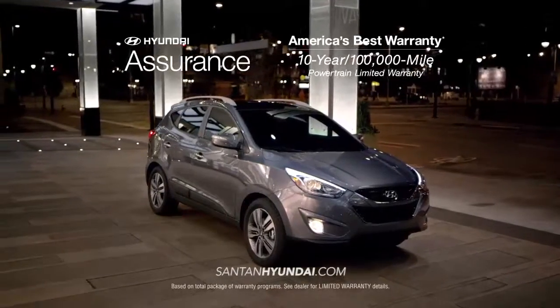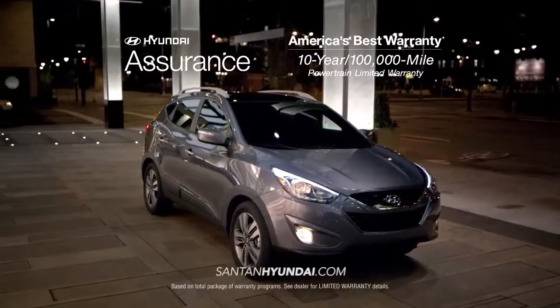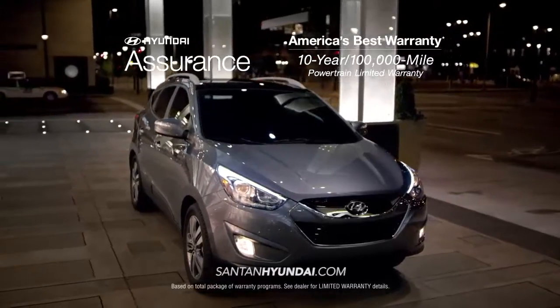And as always, when you buy a new Hyundai, you get America's best warranty – 10 years, 100,000 miles.